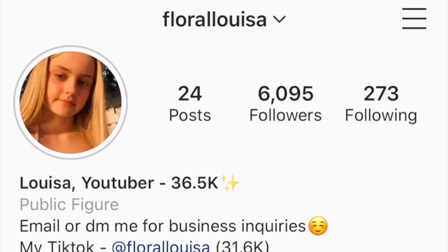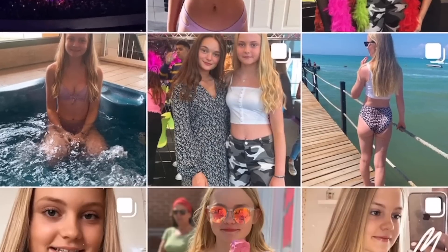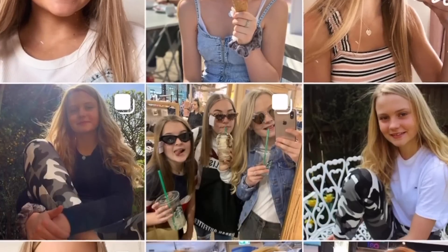Before the video gets started, just to let you know I'm going to be doing a giveaway when I reach 10,000 followers on my Instagram, so make sure to follow me now so I can post it soon.